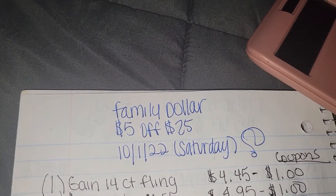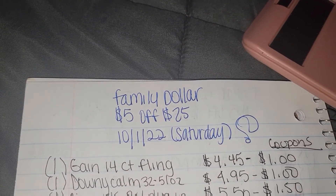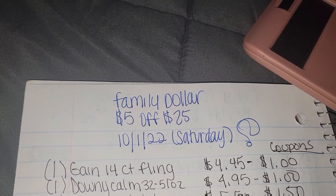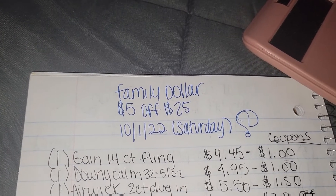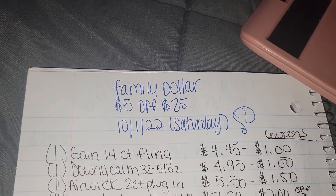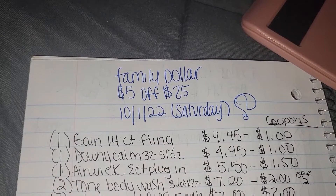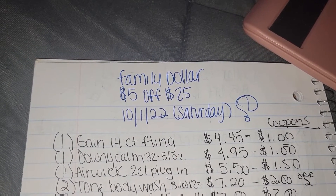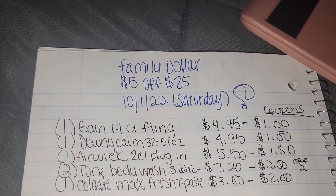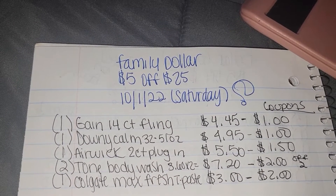The first thing you'll want to pick up is one Gain 14-count Flings for $4.45 with a $1 off coupon. One Downy Calm 32 to 51 ounce for $4.95 with a $1 off coupon. One Airwick 2-count plug-in for $5.50 with a $1.50 off coupon. Two Tone body washes — $3.60 times 2 equals $7.20 — with a $2 off of 2 coupon. And one Colgate Max Fresh Toothpaste for $3 with a $2 off coupon.